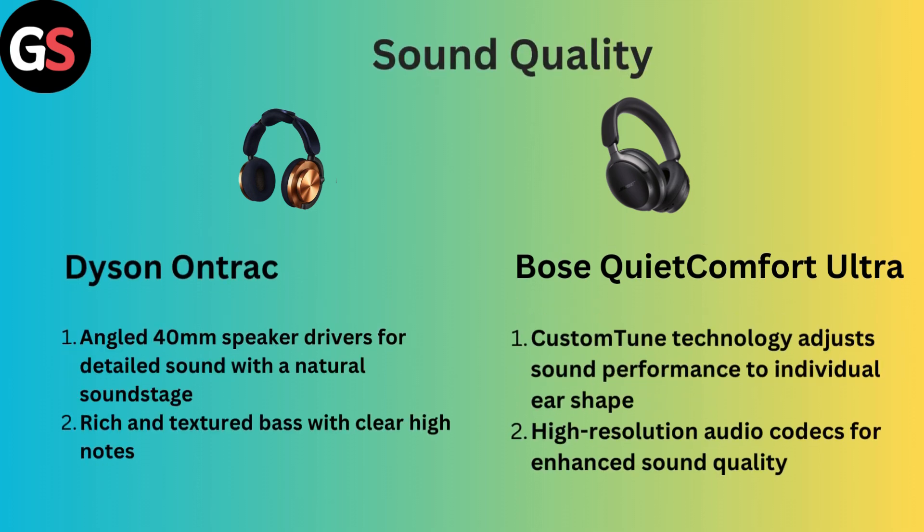Sound Quality: Dyson OnTrack features angled 40mm drivers for detailed sound with a natural soundstage, rich and textured bass with clear high notes. However, Bose QuietComfort Ultra uses custom tuned technology that adjusts sound performance with individual ear shape, and supports high resolution audio codecs for enhanced sound quality.